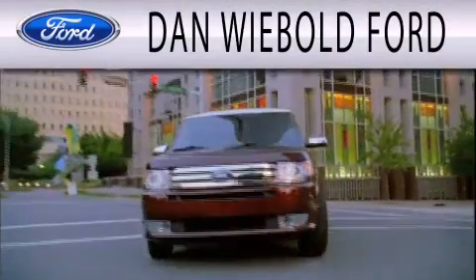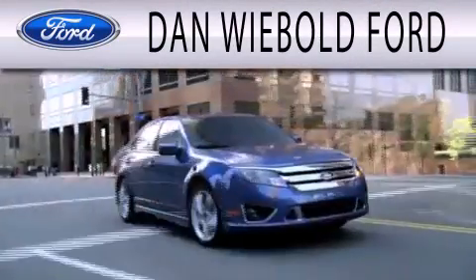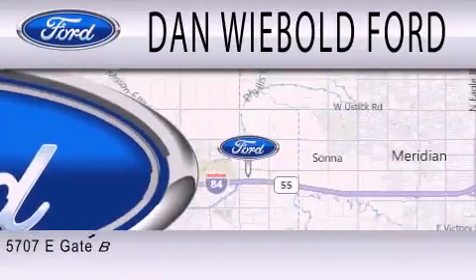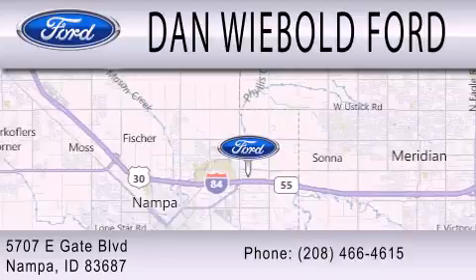Dan Wiebold Ford is dedicated to doing everything possible to ensure that the experience you have selecting your next vehicle is as pleasant as possible. We are located at 5707 Eastgate Boulevard in Napa.